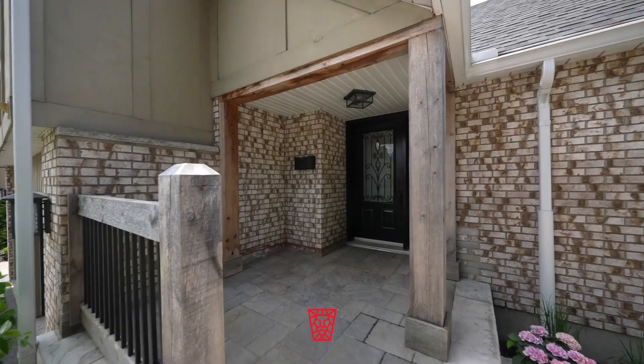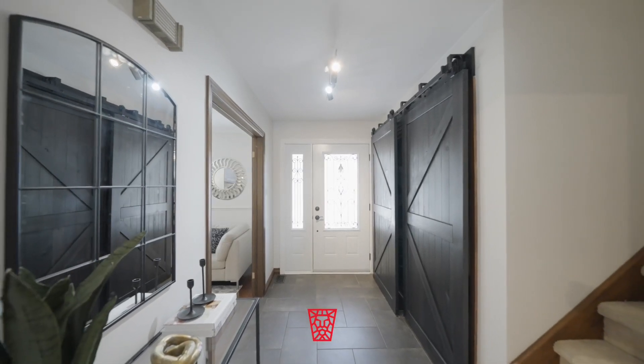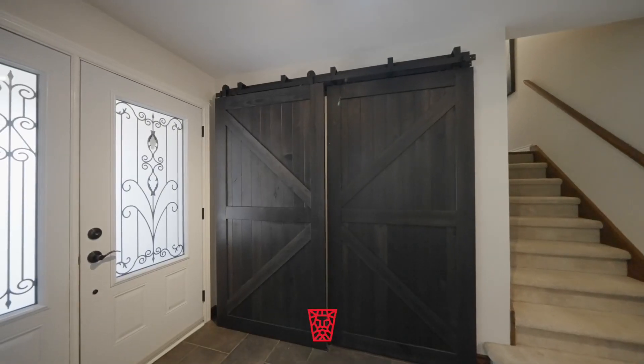Step through the entryway adorned with statement barn doors, and indulge in comfort and views from the seamless living and dining rooms.